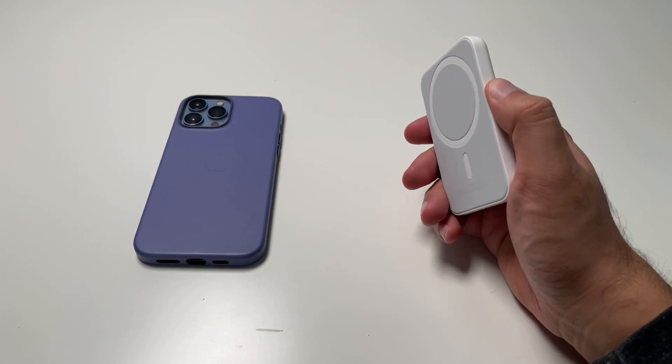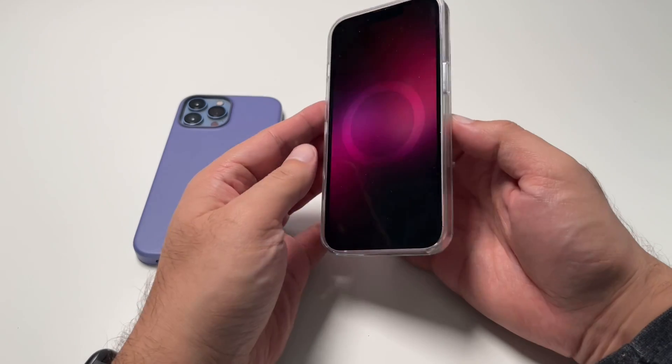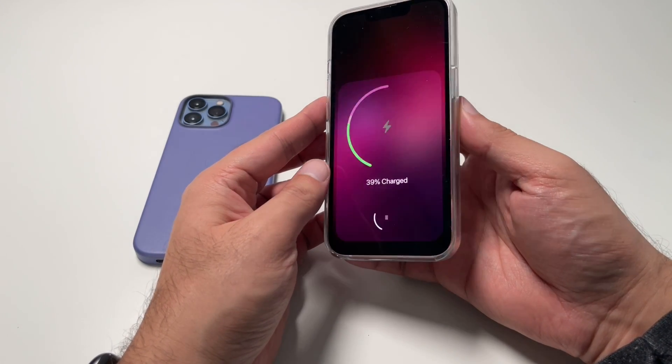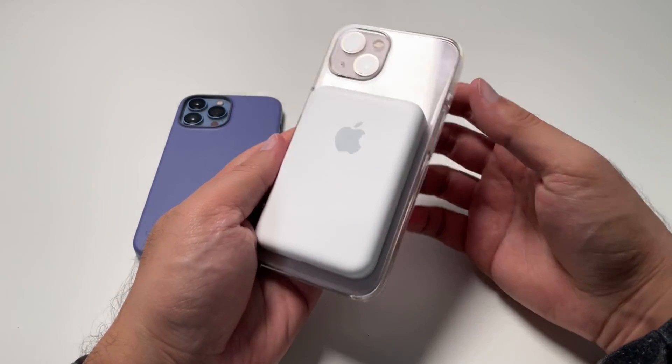I find a battery pack really useful, especially when I'm out of the house. This battery pack is definitely designed for someone on the go who wants to top up their iPhone's battery life and still be able to fit it into your pocket. As a bonus, it can also charge your AirPods.